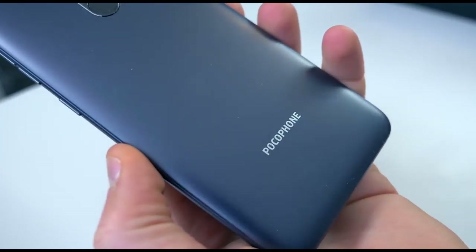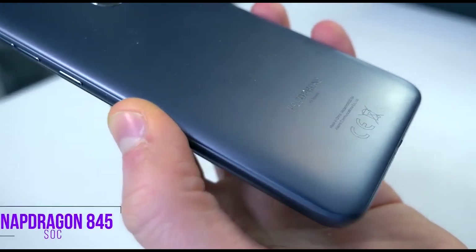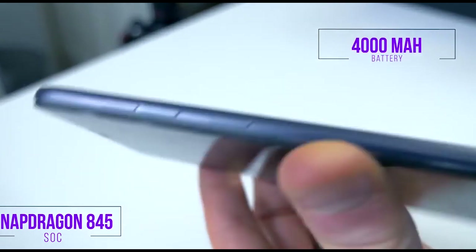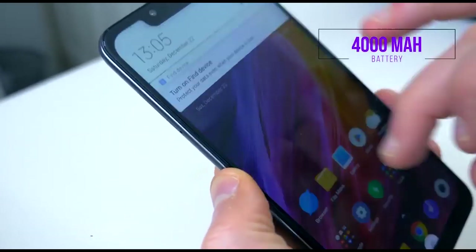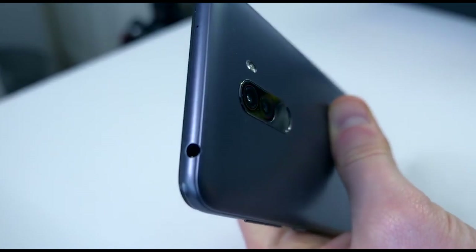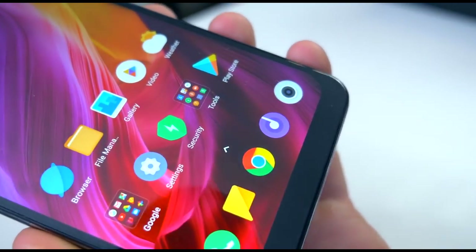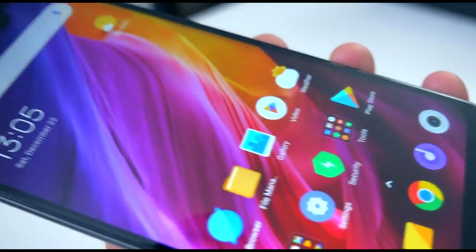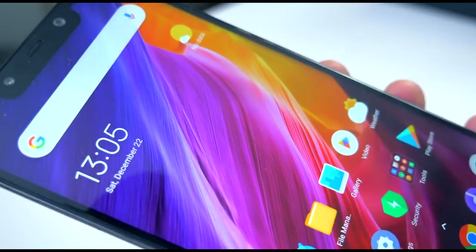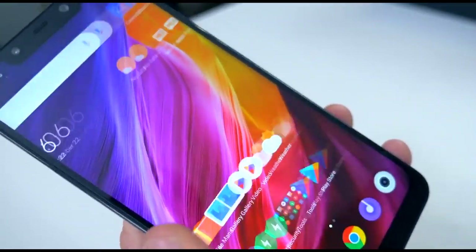For currently £240, we have a Snapdragon 845, a 4000 mAh battery capacity, a good camera, a pretty fast fingerprint sensor, 6GB of RAM, a headphone jack, and not the best display but a good display. The skin they've used is closer to stock Android than MIUI, which is often a turn-off for some people with Xiaomi products.